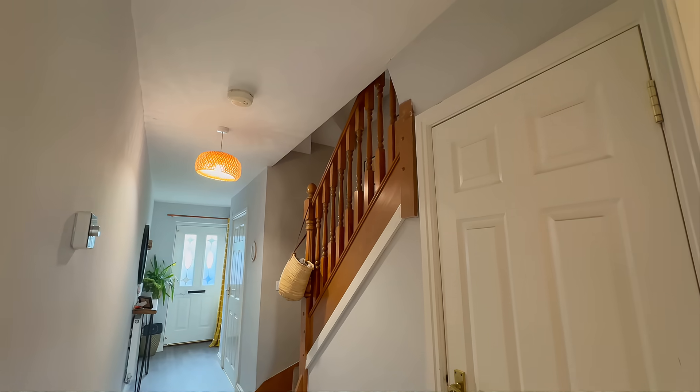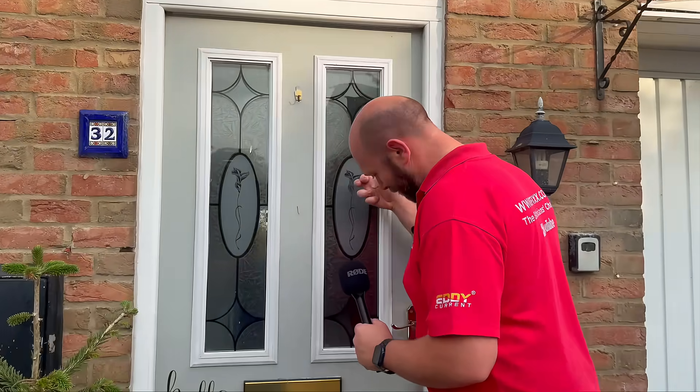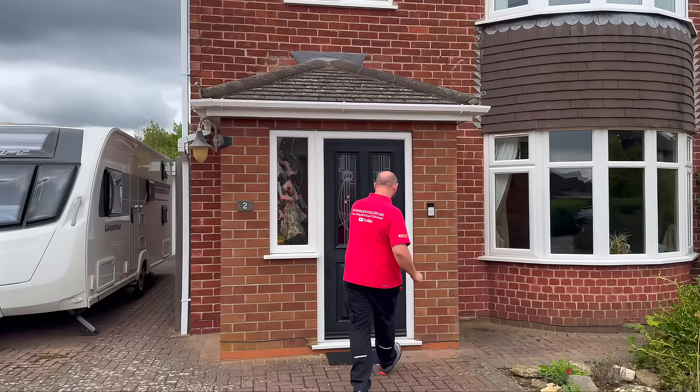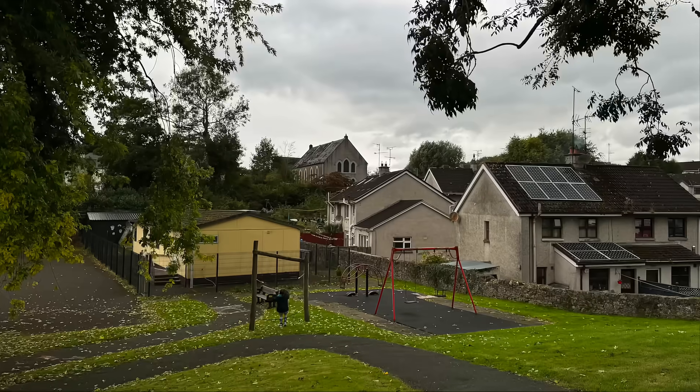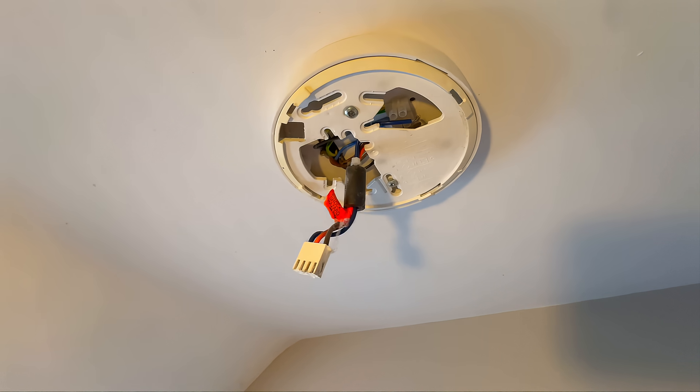Now, it would have been easy to just stop there — check our own detectors, point out a few issues and call it done. But this problem isn't just ours. We needed to know how widespread it really was. So we reached out to electricians, family members, students and neighbours, and over the course of several weeks we reviewed 50 homes across the UK. And what we found — let's just say it confirmed what we were starting to suspect.